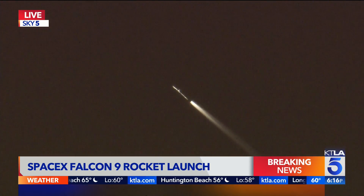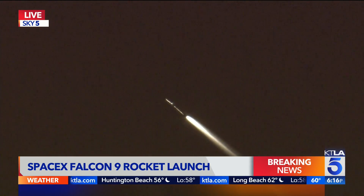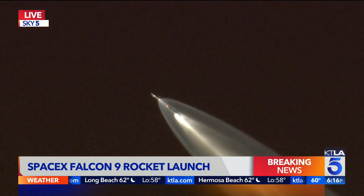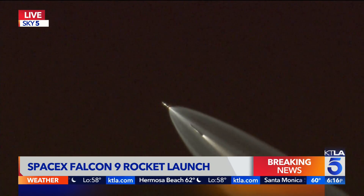It just looks like a shower nozzle with a stream of water coming out. That is actually densified kerosene and liquid oxygen — 1.2 million pounds on board that thruster.